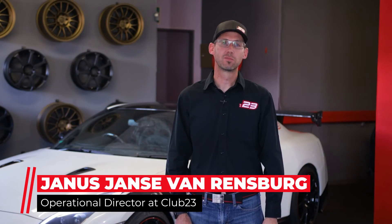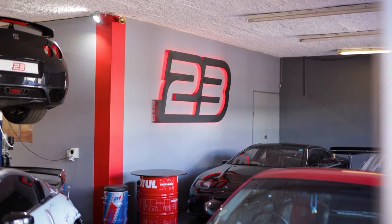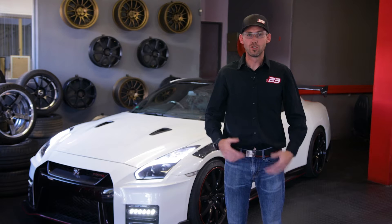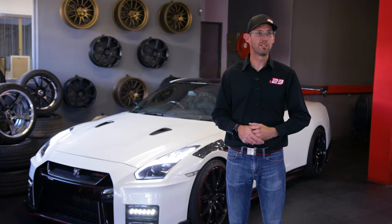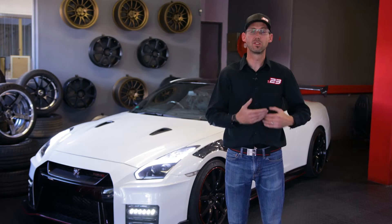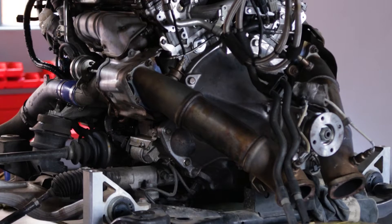Hi, my name is Johannes Janse van Rendsburg. I'm the operations director at Club 23 Workshop. We focus on Nissan performance cars. We look at the total journey that the customer goes through and what he wants. Not only are we sourcing customers, we're also building friendships. So whatever your needs are — whether we need to go and collect your car from your house, bring it to your service, repair, tune — whatever you want to do, that's what we want to offer.